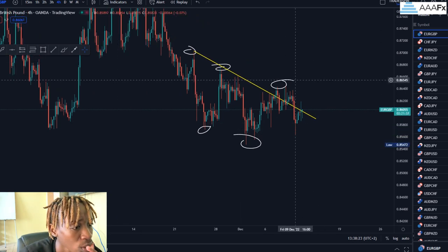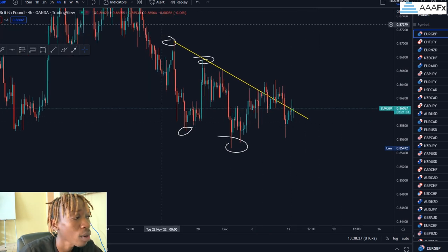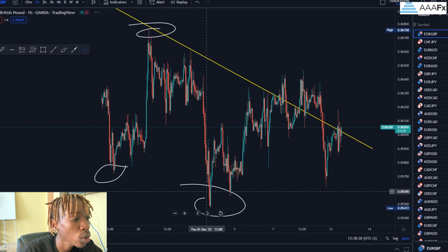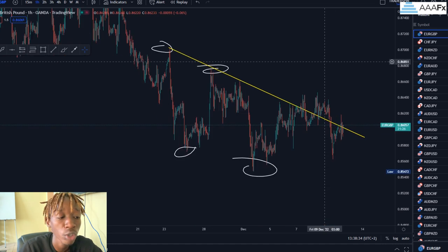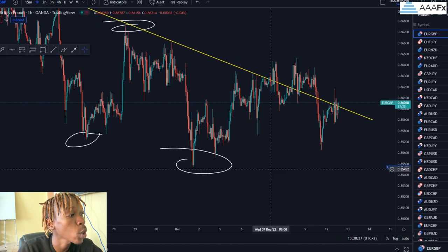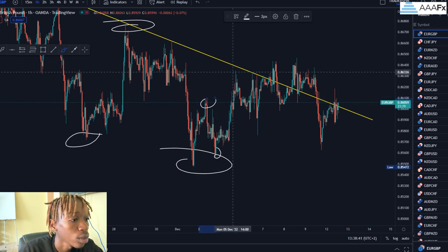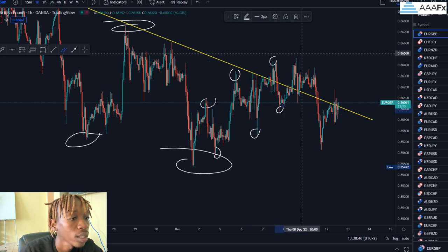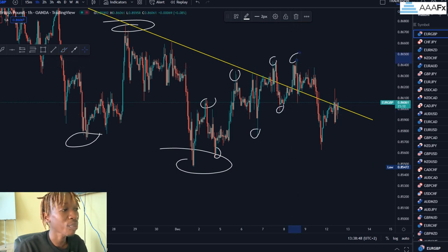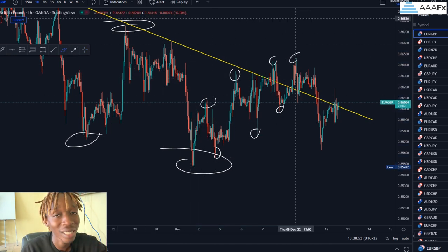This is my four-hour time frame. Moving to the one-hour time frame, you can see that when price was approaching this resistance, it was moving in a series of higher highs and higher lows — higher highs, higher lows, higher high. Price formed this short-term bullish trend while moving towards this resistance.